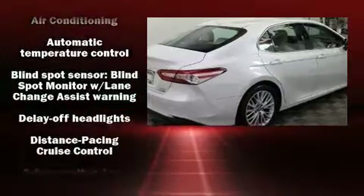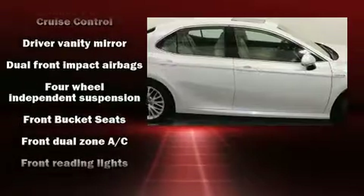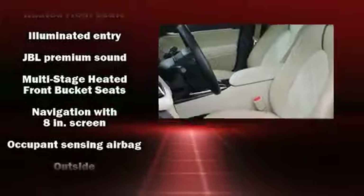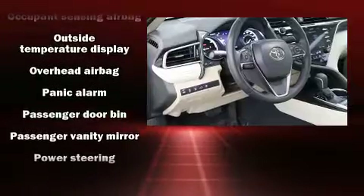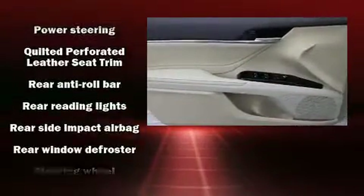Safety features include front and side impact airbags, a panic alarm, and four-wheel disc brakes with ABS. With electronic stability control supplementing mechanical systems, you'll maintain precise command of the roadway. This vehicle has achieved certified pre-owned status by passing Toyota's comprehensive certification process.